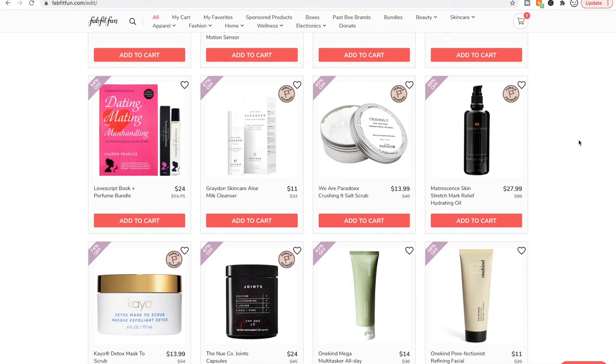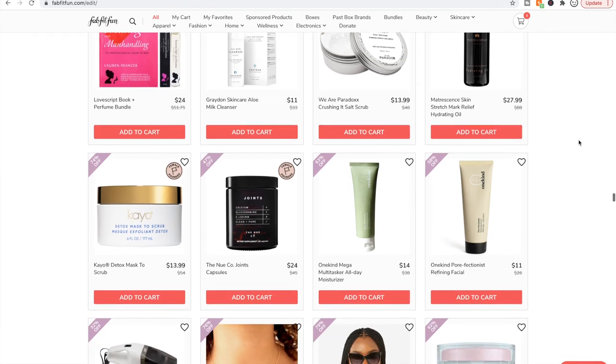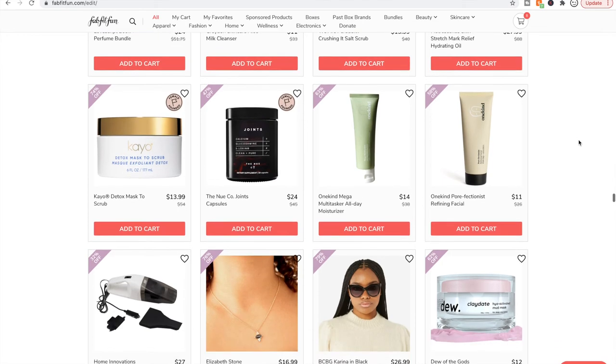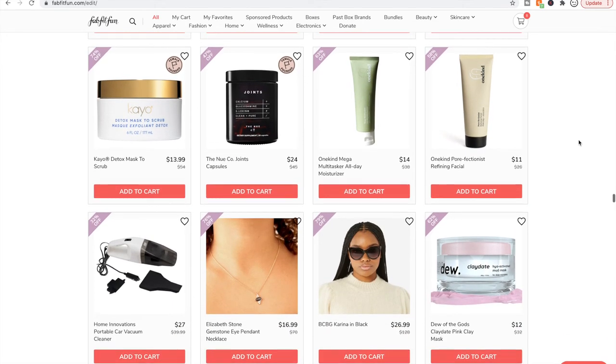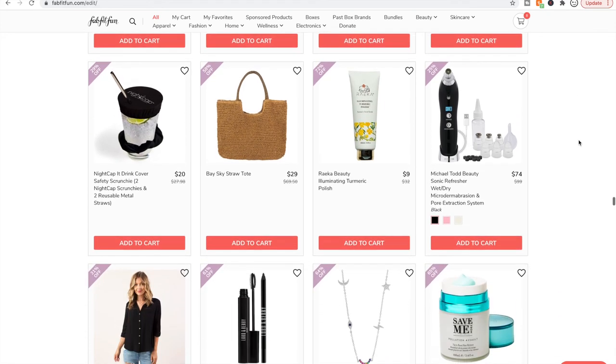I usually do a lot of research on the brands available in the sales, but I am six months pregnant with a one-year-old who is just getting over a really bad fever — it got up to 105.7 — so I haven't done the research I typically try to do for this sale. But I'm telling you what I know specifically about products I've used.